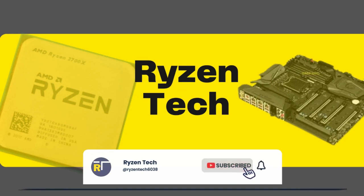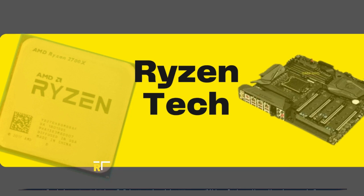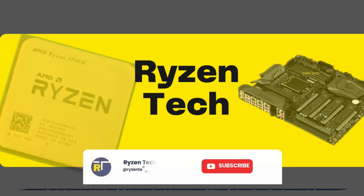Hello and welcome to Ryzen Tech. Today, we'll talk about how to choose the best AMD processor. If this is your first time watching my video, make sure you subscribe now and enable notifications.